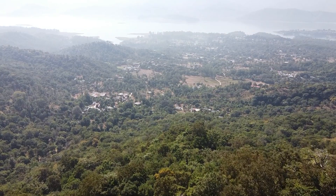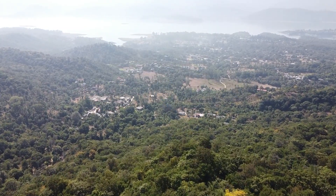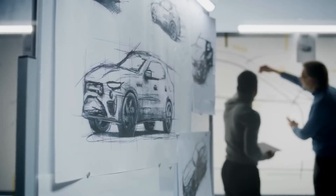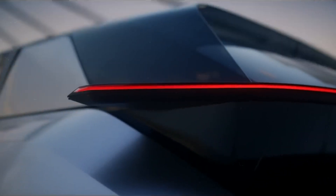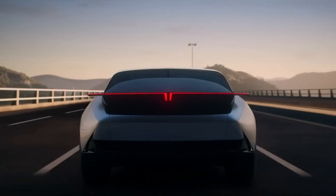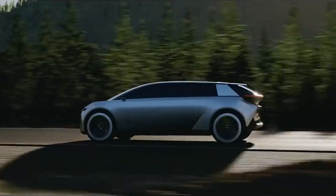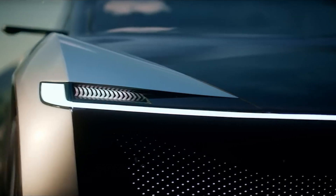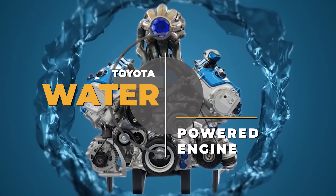Welcome back to the exciting world of Infinite Innovations Tech. In today's video, we're diving into Toyota's game-changing revelation: a water-powered engine set to shake up the automotive industry. This innovation could be the next big thing, giving electric vehicles a run for their money. Toyota unveils a revolutionary engine that might turn the electric vehicle, EV, scene on its head. Imagine a water-powered engine disrupting the norm and challenging the current EV market.